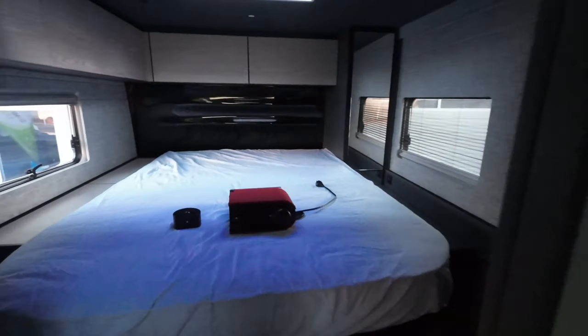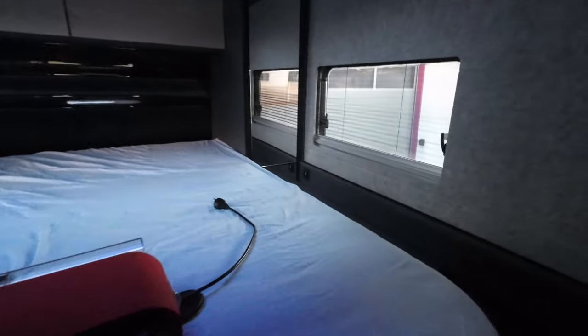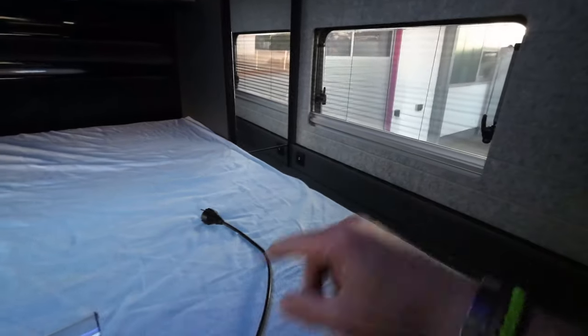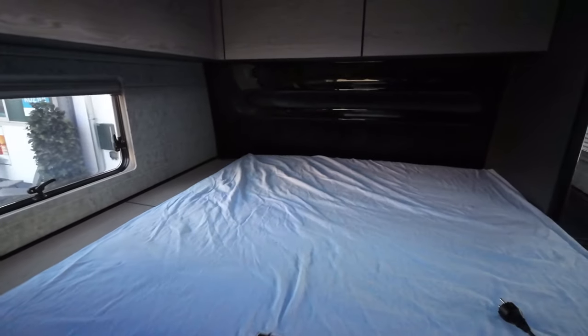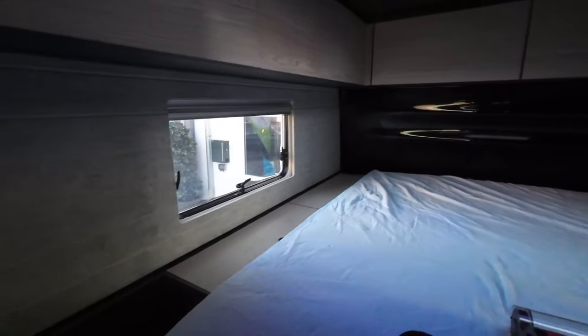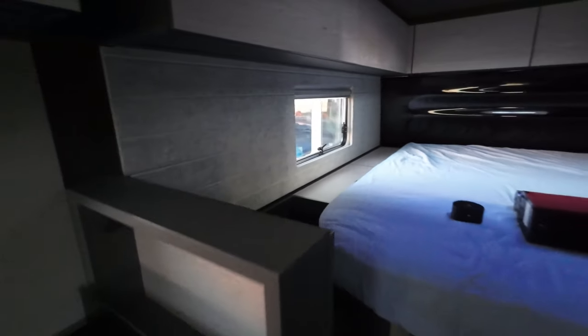Dann schauen wir mal einen Blick nach hinten. Hier haben wir das große Greenspett. Hier haben wir ein paar USB-Steckdosen ausgetauscht, für Doppel-USB. Da hinten drin auch. Ein paar Kleinigkeiten noch gemacht. Also richtig schick.